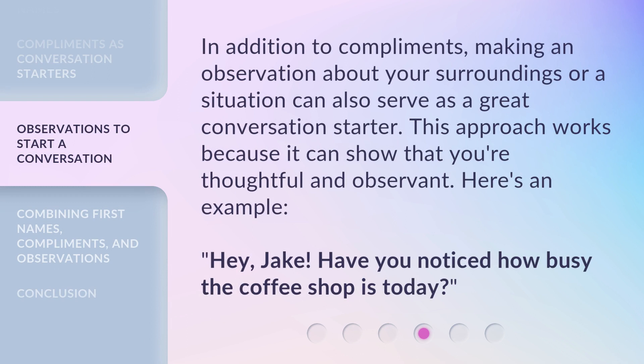In addition to compliments, making an observation about your surroundings or a situation can also serve as a great conversation starter. This approach works because it can show that you're thoughtful and observant. Here's an example: "Hey, Jake. Have you noticed how busy the coffee shop is today?"